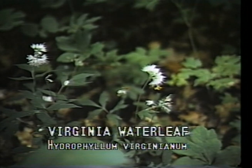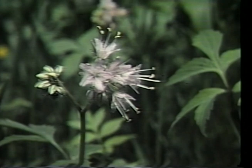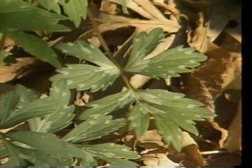Virginia waterleaf, or Hydrophyllum virginianum, is a common ground cover of shady woods, growing often in extensive colonies on rich moist soils. It blooms May to July in tight flower clusters held erect above the leaves. The flowers each have five stamens that protrude beyond the bell, giving the flower head a hairy appearance. The leaves are broadly triangular in shape and are divided into five or more segments. The name comes from the peculiar light green markings on the leaves suggesting watermarks on paper.